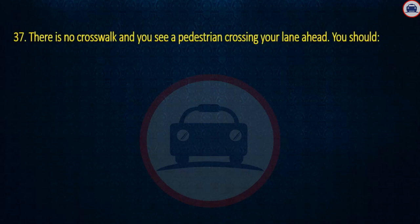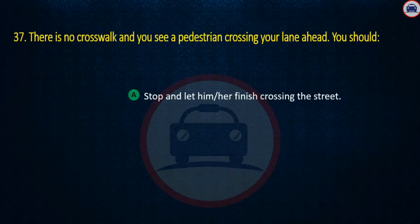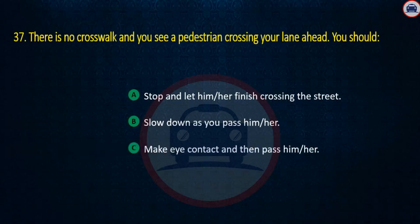Question 37. There is no crosswalk and you see a pedestrian crossing your lane ahead. You should: Stop and let him or her finish crossing the street, Slow down as you pass him or her, or Make eye contact and then pass him or her. Answer: Stop and let him or her finish crossing the street.